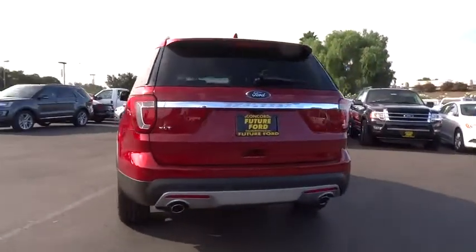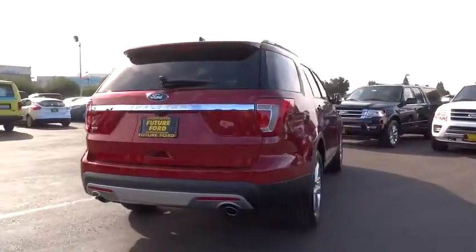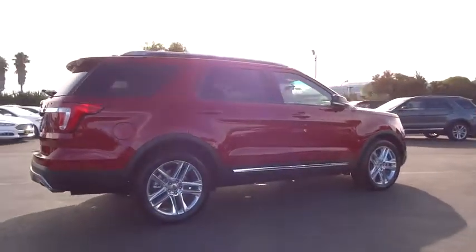Power liftgate, leather-wrapped steering wheel, Bluetooth. Your new ride is just a phone call away.